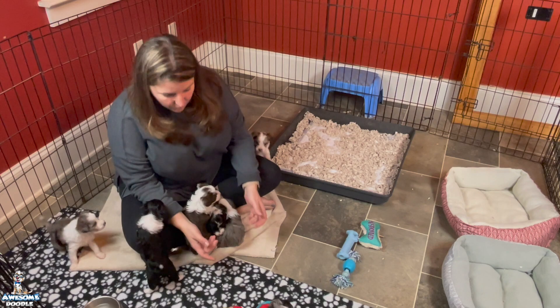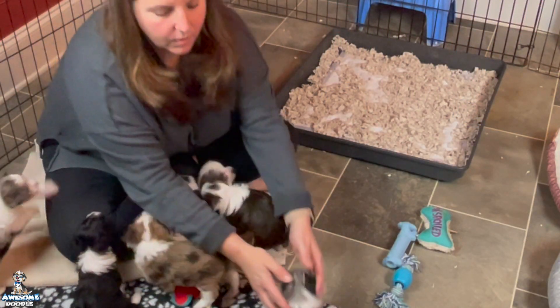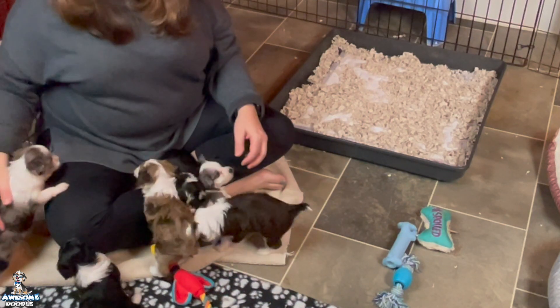Can you hear them growling at me? You growling at me? Scout, come on Scout, good girl. So they're very feisty, very fun.